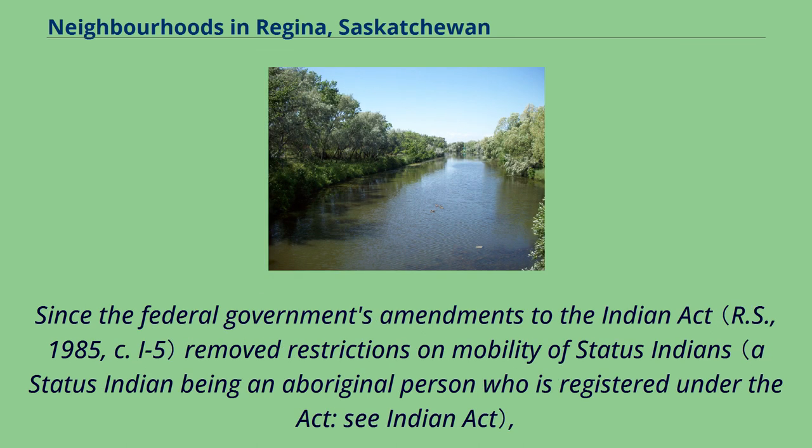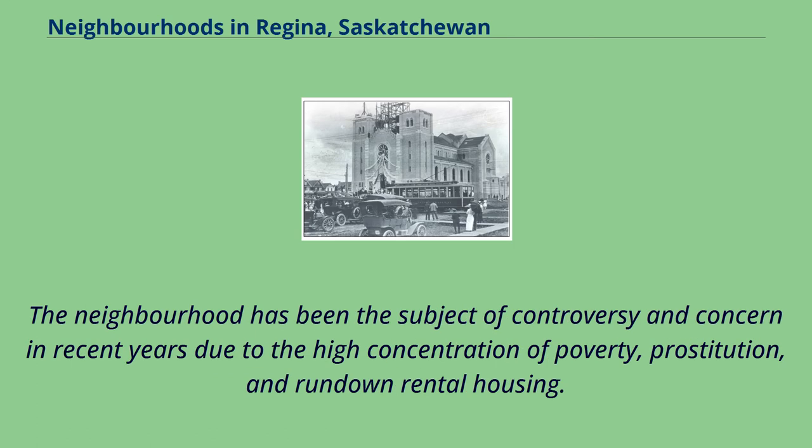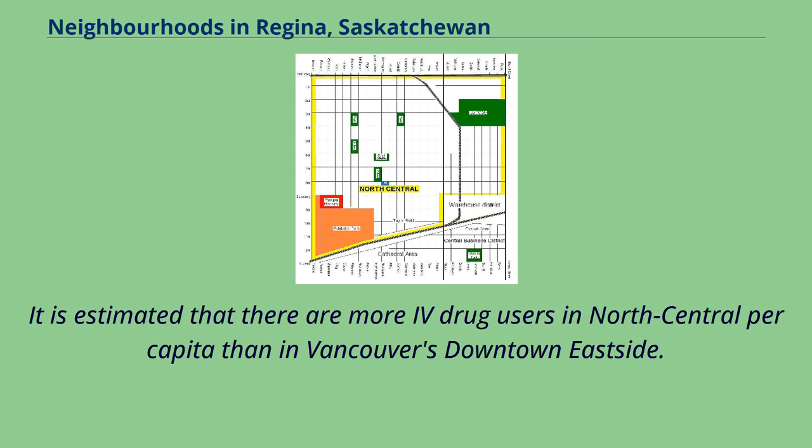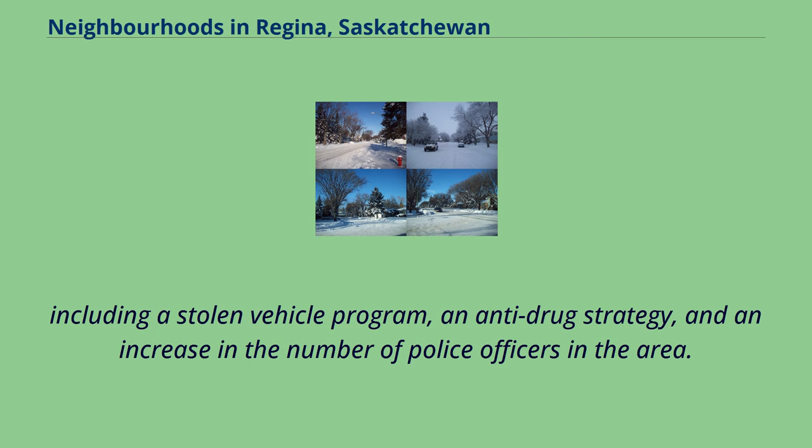Since the federal government's amendments to the Indian Act removed restrictions on the mobility of status Indians, the neighbourhood's Aboriginal population has steadily risen. Current estimates show that one-third of the neighbourhood's 12,000-odd population is of Aboriginal ethnicity. The neighbourhood has been the subject of controversy and concern in recent years due to the high concentration of poverty, prostitution, and rundown rental housing. It is estimated that there are more drug users in North Central per capita than in Vancouver's Downtown Eastside. Although crime rates in the area remain relatively high, they have fallen in recent years due to efforts by the Regina Police Service and several agencies, including a stolen vehicle program, an anti-drug strategy, and an increase in the number of police officers in the area.